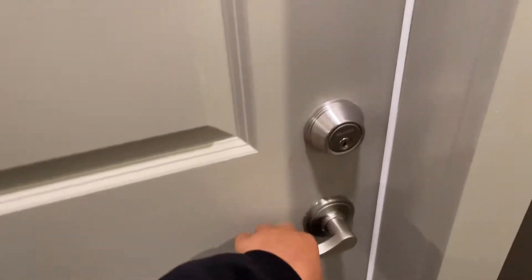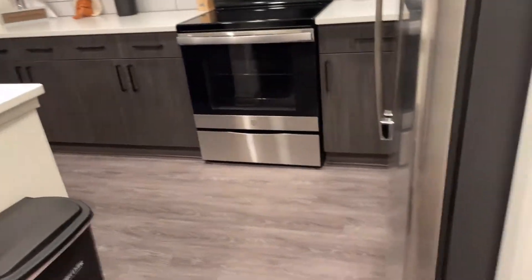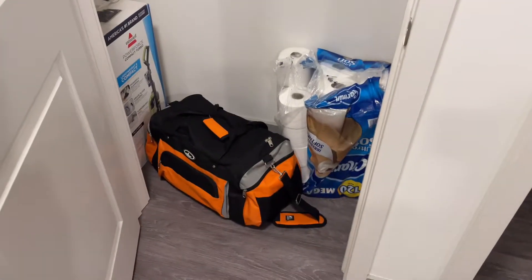Alright y'all, so this is the door. As you walk in, it's the door of course. This right here is like a little coat area, but right now we got other stuff in here.